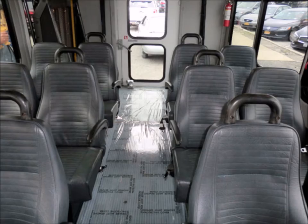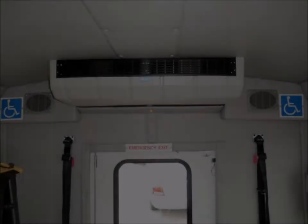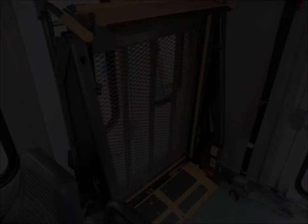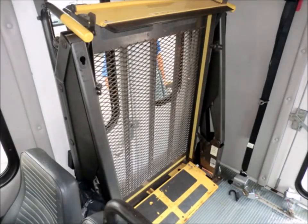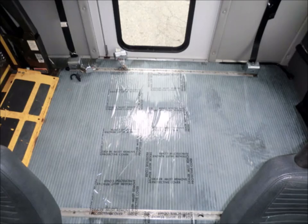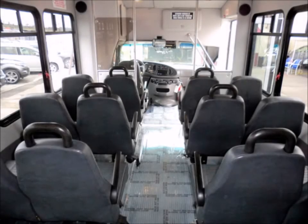AM/FM/CD Bluetooth Stereo System with remote. Advanced Fast Tidal System and Wheelchair Safety Interlock System. DOT equipment is located throughout the bus. Stainless steel entrance rails with vanity panels, 12-passenger vinyl seats with seat belts, armrests and grab handles.